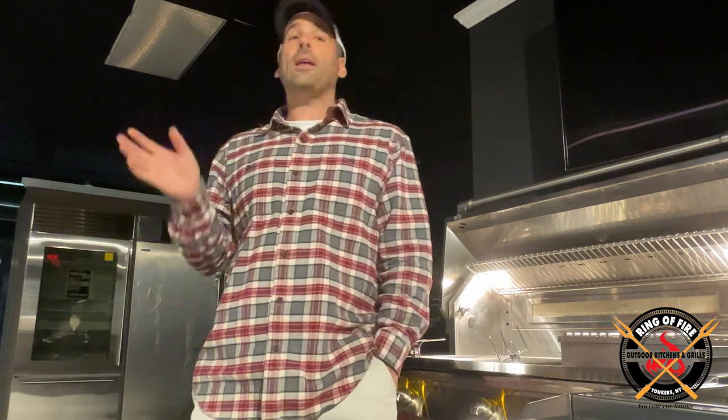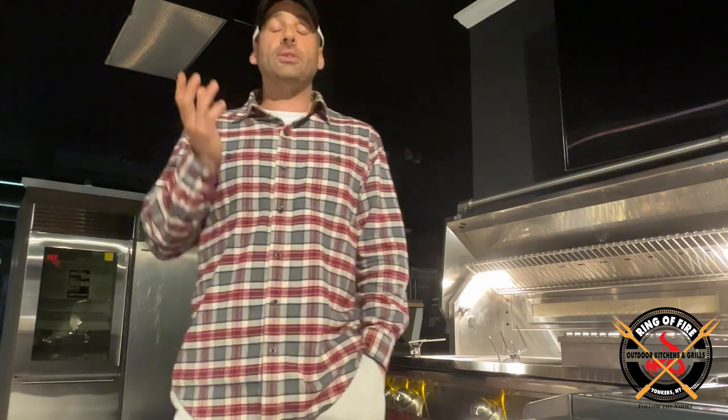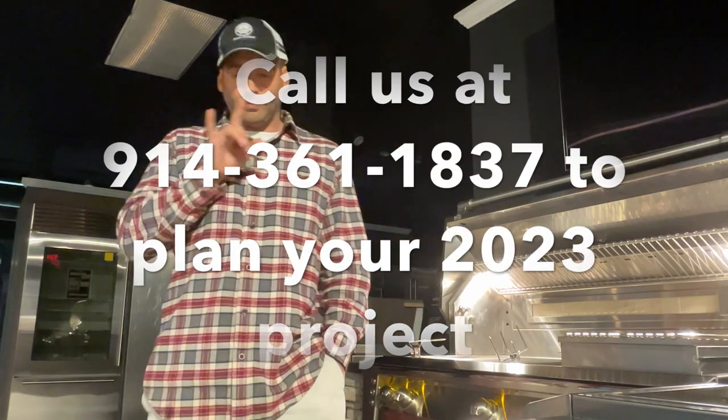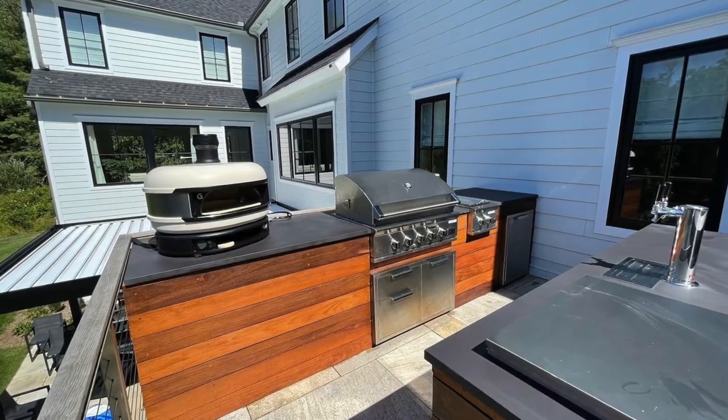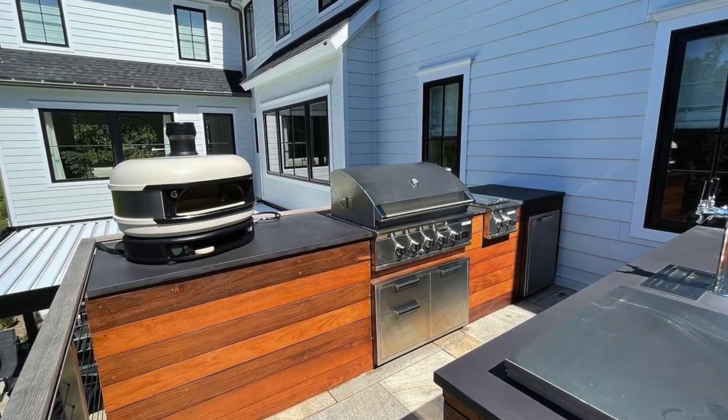He's got bar seating on the back side of the island. We built the structure using the ROF island solution because this is on his deck — when you're building on a deck you can't build structures out of stone masonry. So two ROF island solutions, and what he did was clad them in e-pay, and they look beautiful. This guy waited so long for the wood to arrive — about nine months — and probably paid through the nose for it, as this was done at the height of all the supply chain issues and elevated timber prices around late summer 2020.